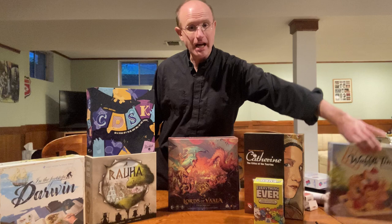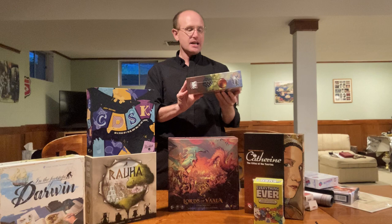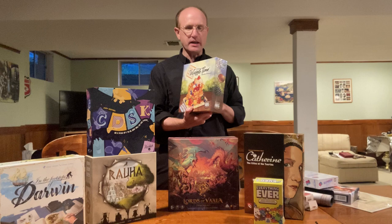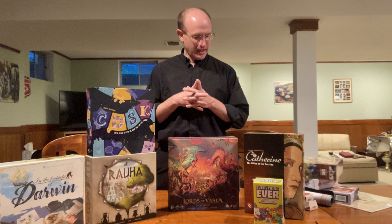They taught us Number Drop, which is like a Tetris-y Sudoku kind of game that makes your brain hurt a little bit trying to make numbers match and eliminate sections to get points. It was pretty good, though I don't think I would have purchased it otherwise. They also taught us Waffle Time — you're putting together waffles with fruit and syrup. It was almost too quick. I don't think I would have purchased it either, but they taught it and gave it to us, so I said thank you.